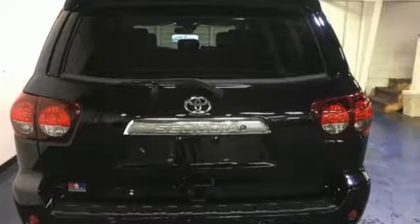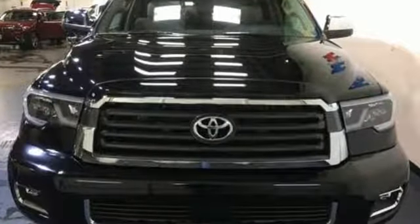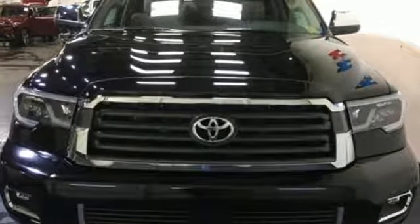Toyota, steered by ingenuity. Driven by passion. See it for yourself when you take it for a test drive.